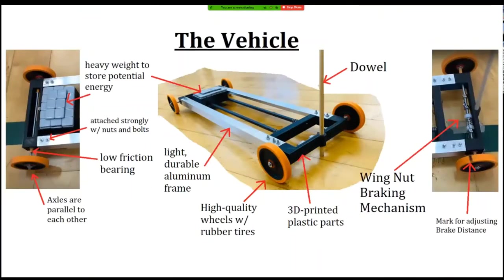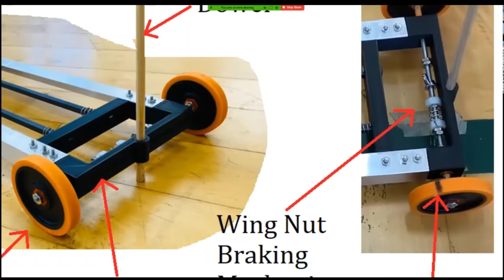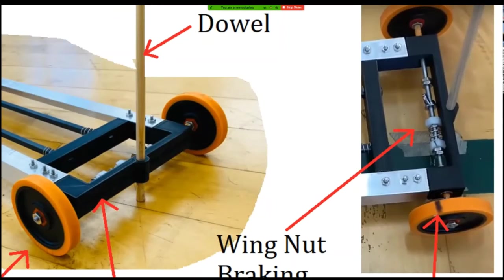Now let's look at the wing nut braking mechanism in detail. The wing nut pushes against two plastic pieces and prevents the axle from rotating further, which makes the car slow down. But if you stop the car too suddenly, it will start skidding. To overcome this, a spring was added so it exerts a gradual pushing force against the wing nut over time, slowing the vehicle down before it comes to a full stop. That's a genius solution that only comes after experimentation.